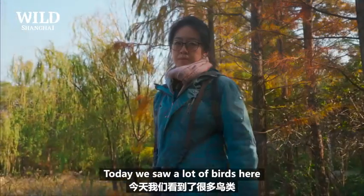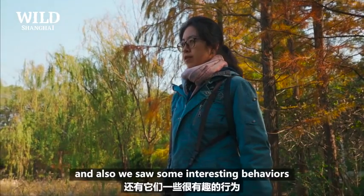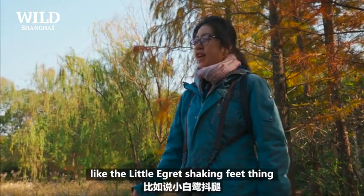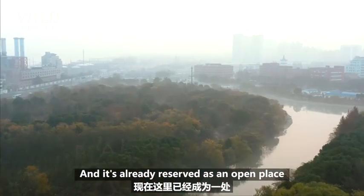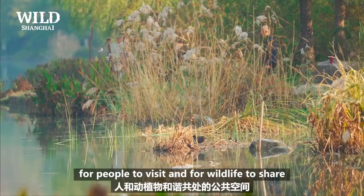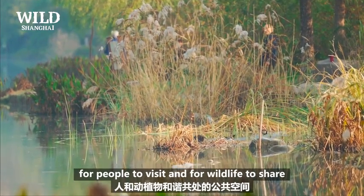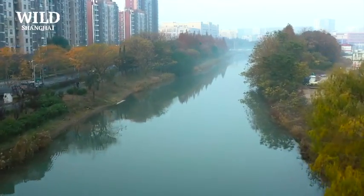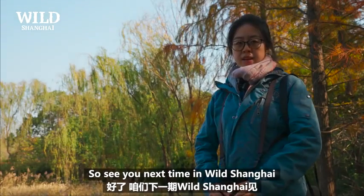Today we saw a lot of birds here, and also some interesting behaviors, like the little grebe shaking its feet. This area is already reserved as an open place for people to visit and for wildlife to share. We really hope these areas could be kept. See you next time in wild Shanghai!